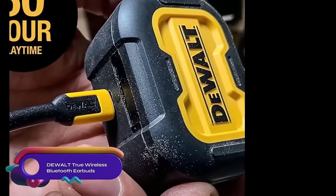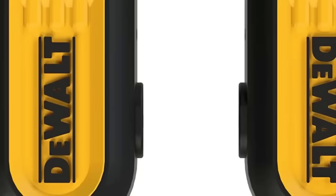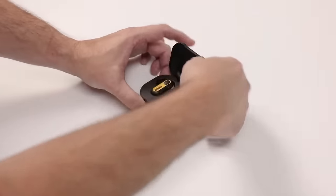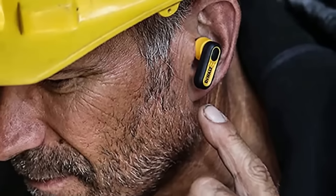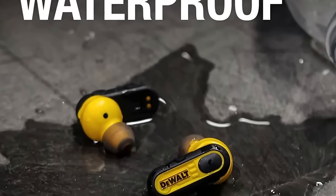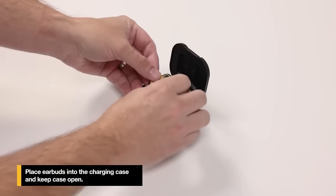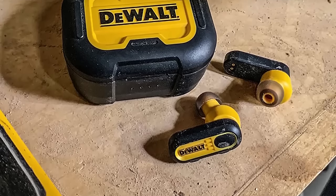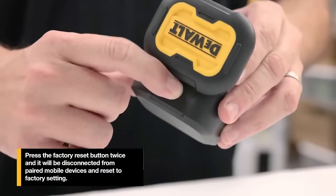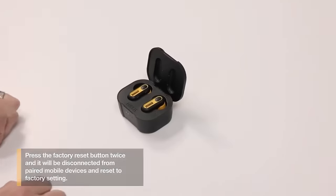The DeWalt True Wireless Bluetooth earbuds are durable and reliable earbuds designed for demanding environments, with an IP65 dust and water resistance rating. They offer a long battery life of up to 8 hours on a single charge, with an additional 24 hours from the charging case. The built-in noise cancellation feature helps block out background noise, and they are compatible with all Bluetooth-enabled devices. However, some users may find the fit uncomfortable, and while the sound quality is good, it may not match some other true wireless earbuds on the market.